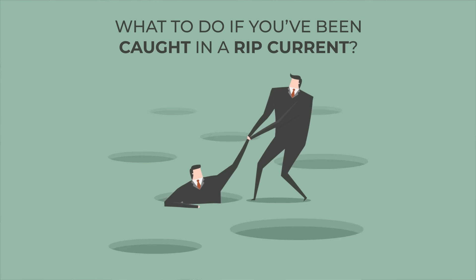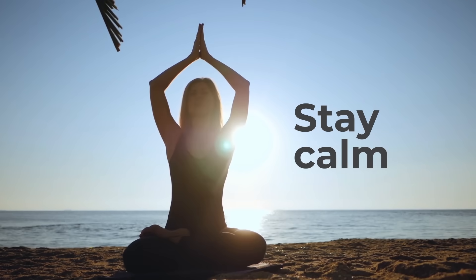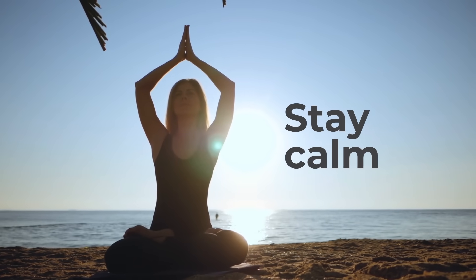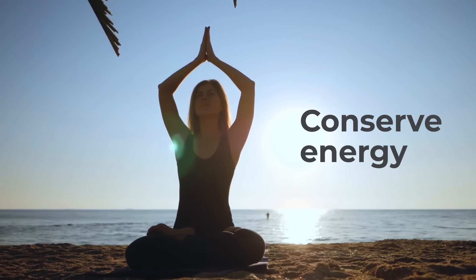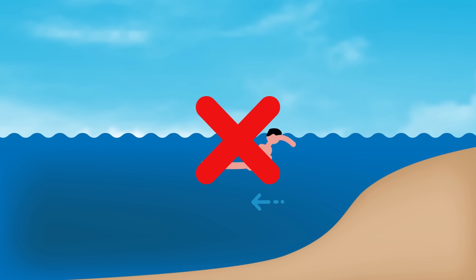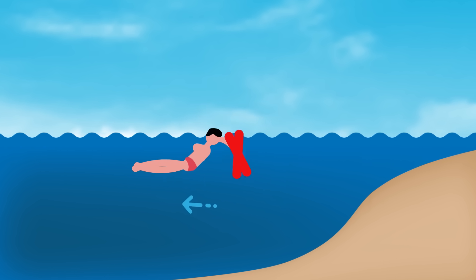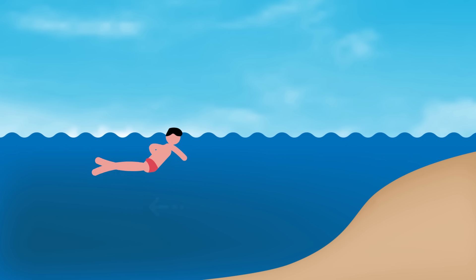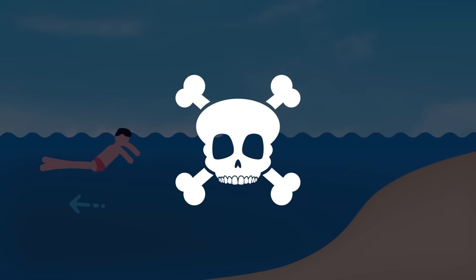What to do if you've been caught in a rip current? When a person gets caught in a rip, their actions determine their fate. The first thing you absolutely must do is stay calm — panicking does not help, and in fact it ends up costing people their lives. Second, you need to conserve energy. Do not attempt to swim against the rip current toward the shore. Even the weakest rips move faster than you can swim, and if you try to fight the current, you'll just expend all your energy and strength, which will lead to tragic consequences.